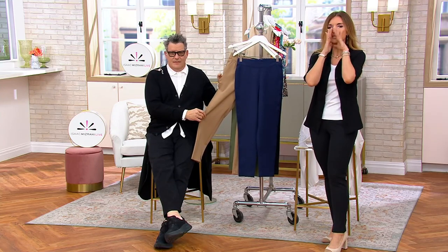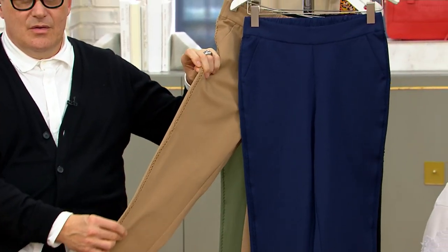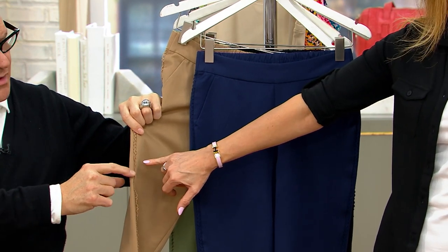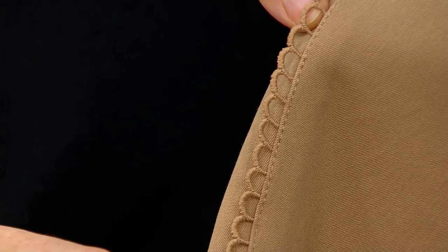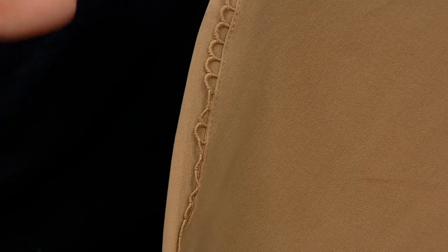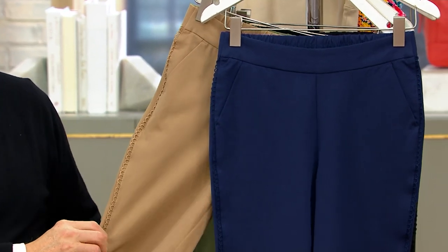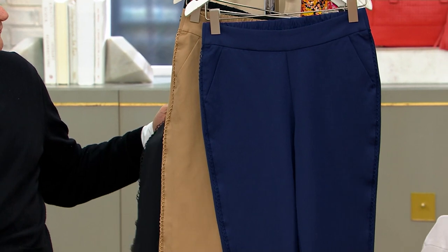Including this — the 24-7 stretch slim ankle pant. You've got to get in tight to see it: there's this beautiful little picot, kind of lacy bit of trim. That just sets it apart just a little bit — it makes it a little bit easier and more special. We have the luxury of three inseams: petite at 25 inches, regular 28, and tall 31.